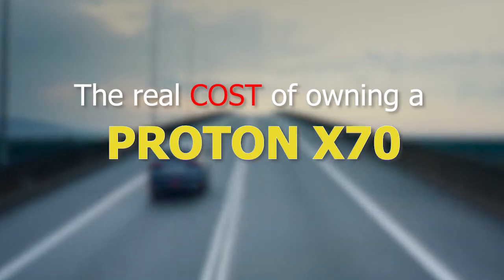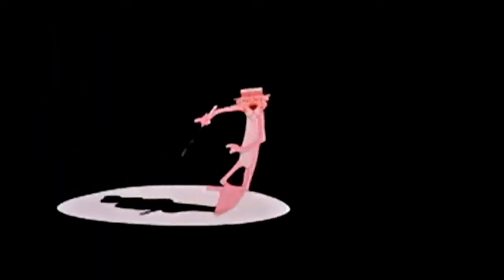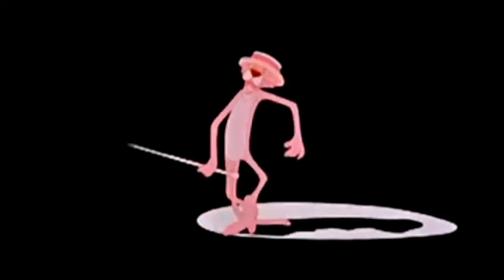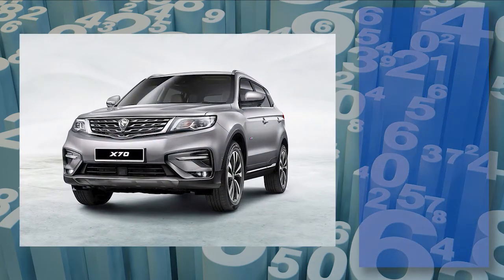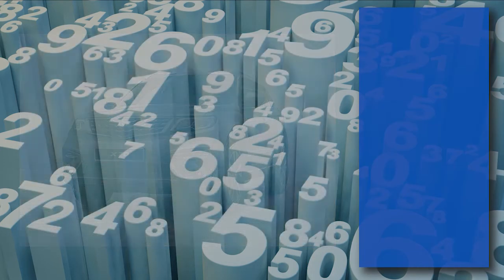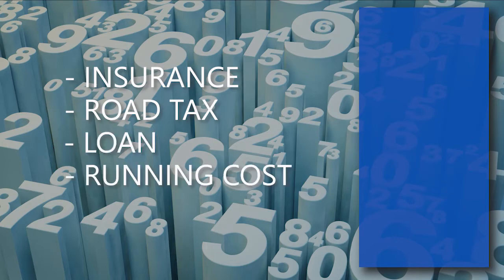The real cost of owning a Proton X70. Owning a new car is not cheap — aside from the car price, you also have to pay yearly insurance, road tax, and monthly loan, not forgetting running costs.